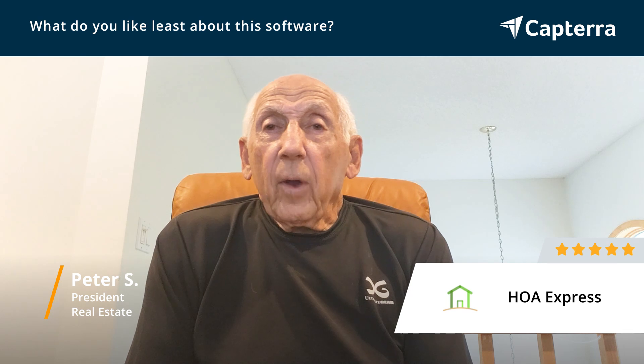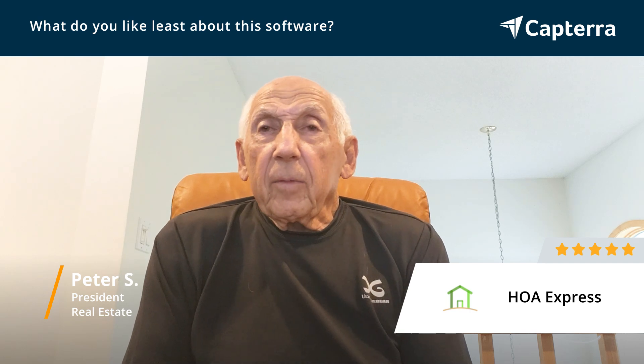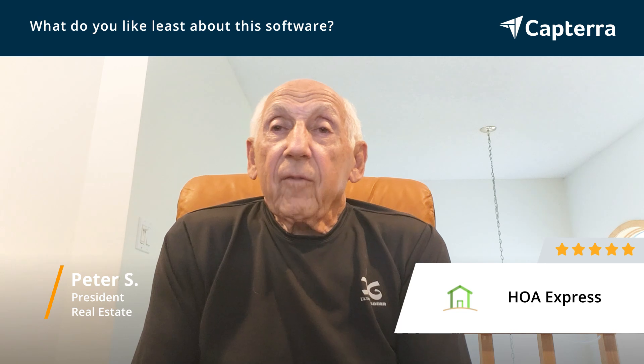For instance, when I went to the members page and entered the information for our owners, I found that there were certain idiosyncrasies. One had to click on the name in order to get additional information, and it wasn't obvious that I needed to do that. So I wound up having to talk to HOA Express — to Meredith there on the chat — and she was able to explain it to me.